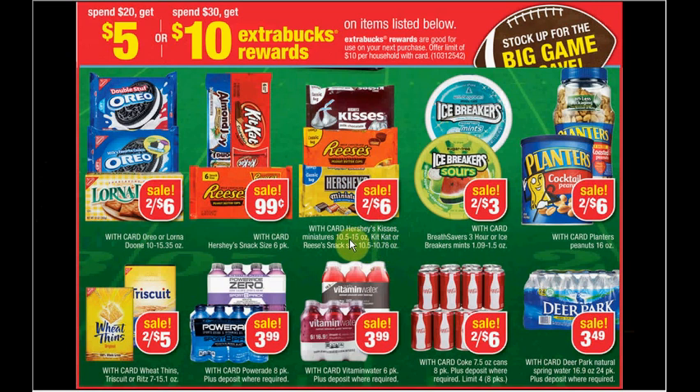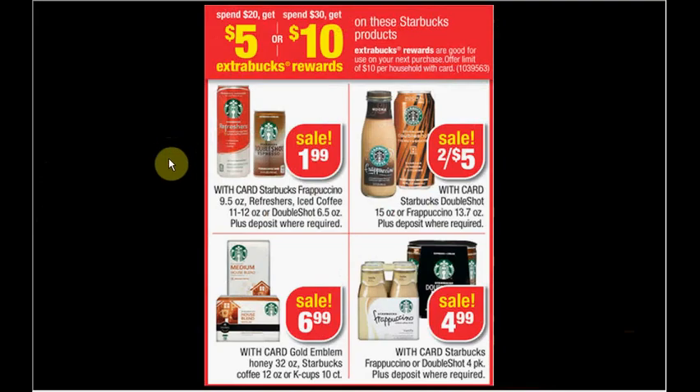If you're not into chocolate — though who isn't — here's some more chocolate. If you're into coffee, you can get two Starbucks coffee 12-ounce for $6.99, two Starbucks K-Cups for $6.99, and one Starbucks Frappuccino for $2.50. You'll have spent the $30 to get the $10 ExtraBucks back.